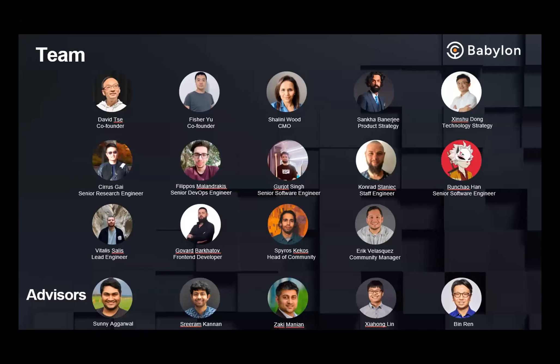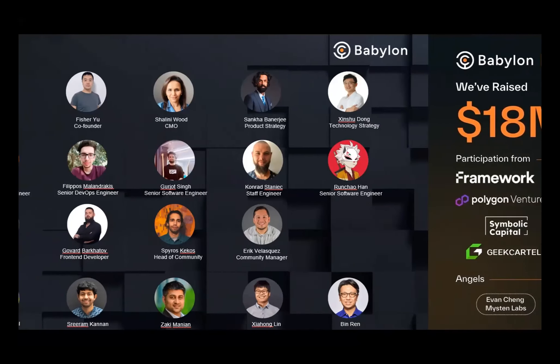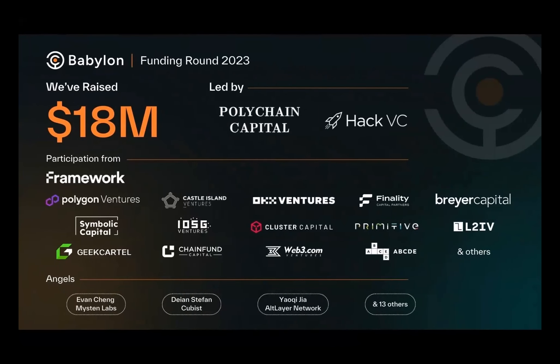We are a small, powerful, yet comprehensive and strong team. Just yesterday, we closed our most recent fundraising round — we raised $18 million led by Polychain and HackerBC and many strategic investors including Polygon Ventures, Castle Island from the Bitcoin community, and OKEx from the wallet and listing side.